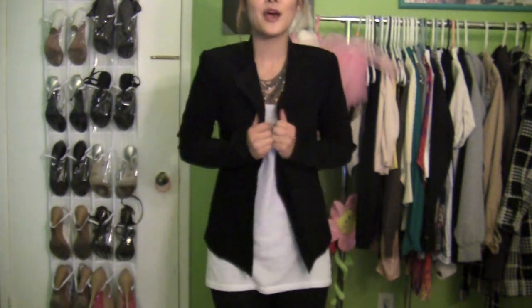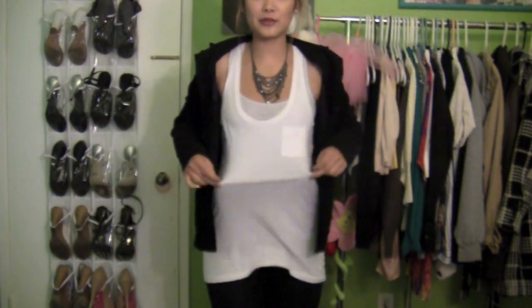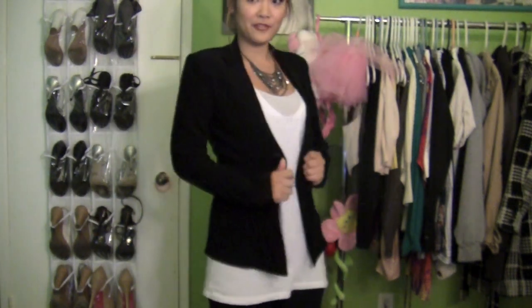For the top, I have this black blazer from Charlotte Russe, which you guys have seen in a lot of outfit of the day videos before. This is my favorite blazer and I really, really like it. Underneath, I have this really loose white t-shirt or white tank top from Victoria's Secret, and it's really long, almost like a dress — it covers my bum and everything. And then underneath that, I have this gray tank top from Hollister. That's basically it for the top.